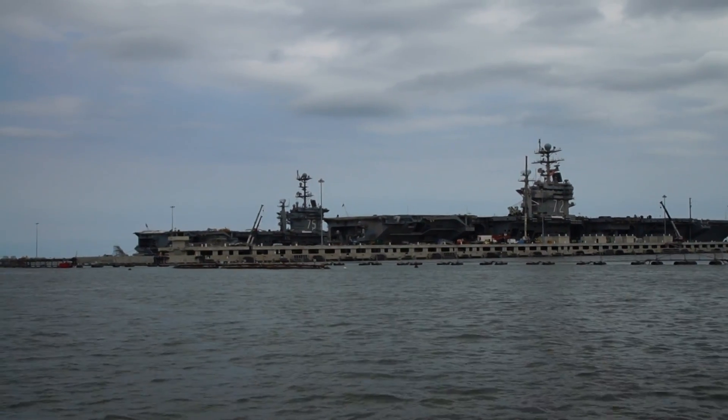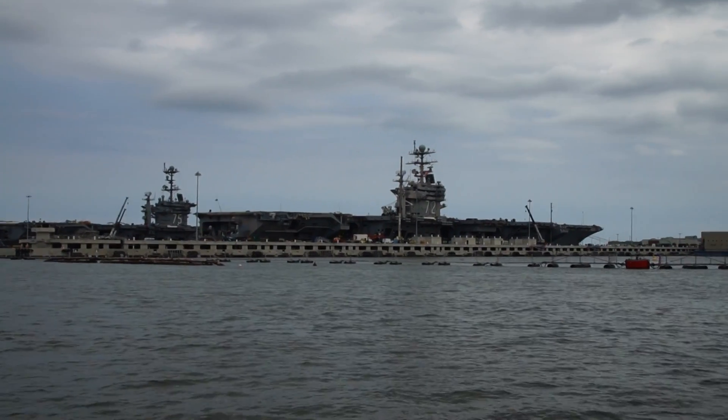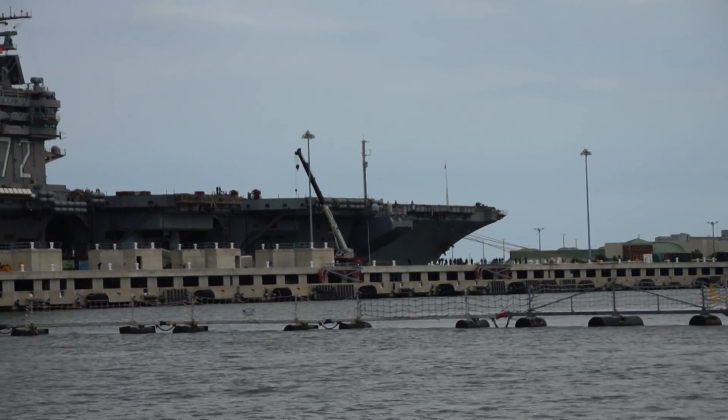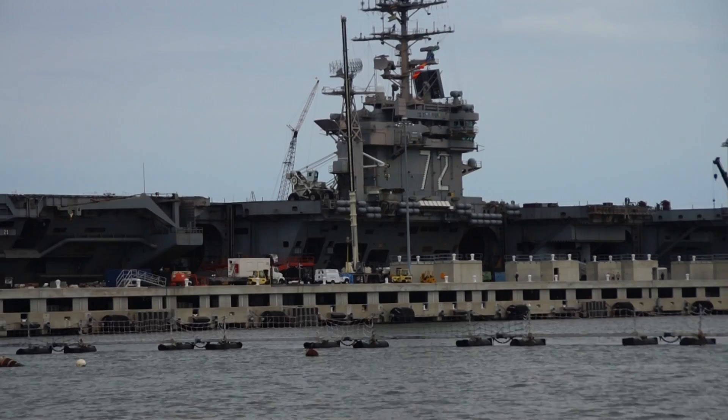To the hangar deck where the aircraft is stored out of the weather. Below each of the openings at this time is a flight elevator. These ships carry four of these elevators aboard, three on this side of the ship and one on the opposite side. They're used to bring aircraft from the hangar deck to the flight deck and can do so one aircraft about every seven seconds.